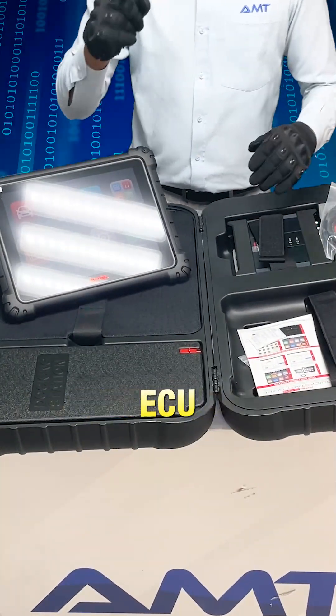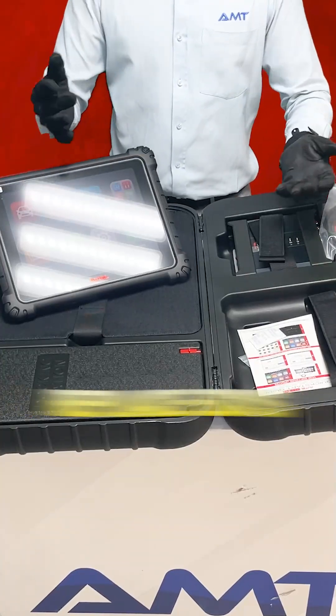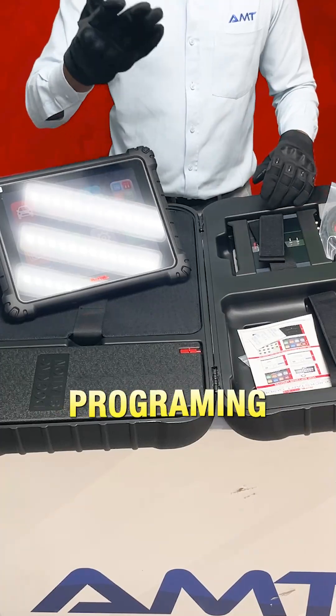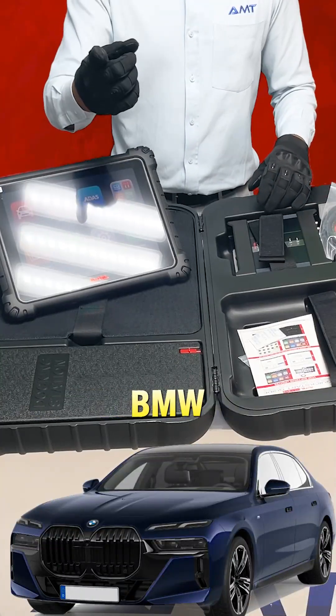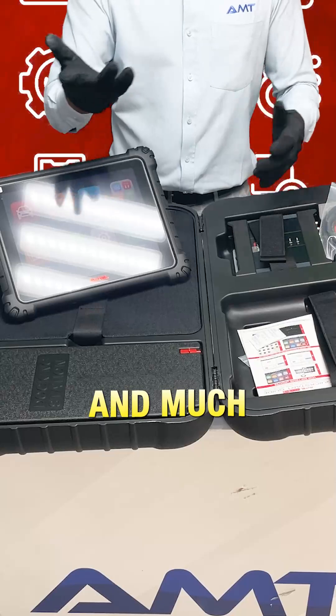The MaxSize Ultra has ECU programming and coding. It can reflash the vehicle control modules, replace ECUs, and update software. It also supports online programming and coding for BMW and new chassis of Benz with 10 plus core functions, including active test, guided functions, personalization, modification, and much more.